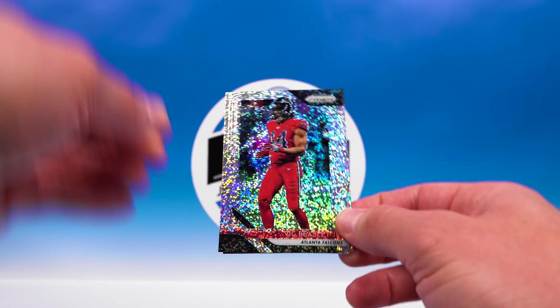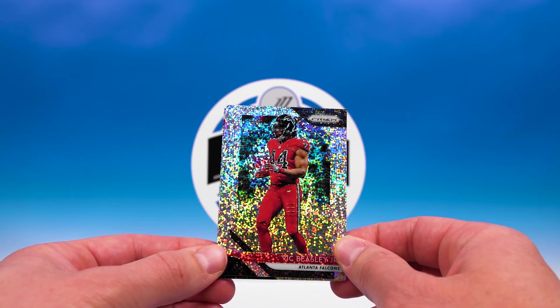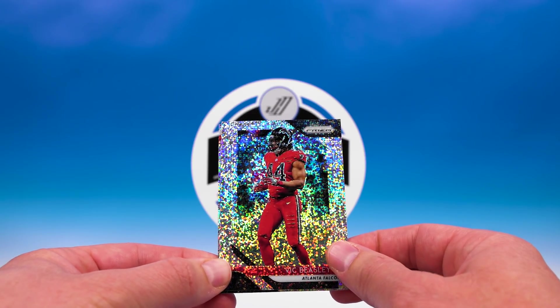Card number two — Vick Beasley. And now to make or break the pack...